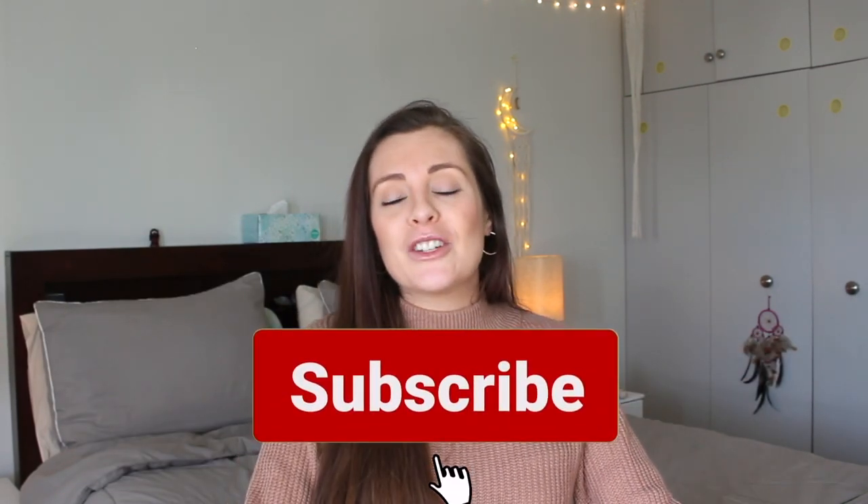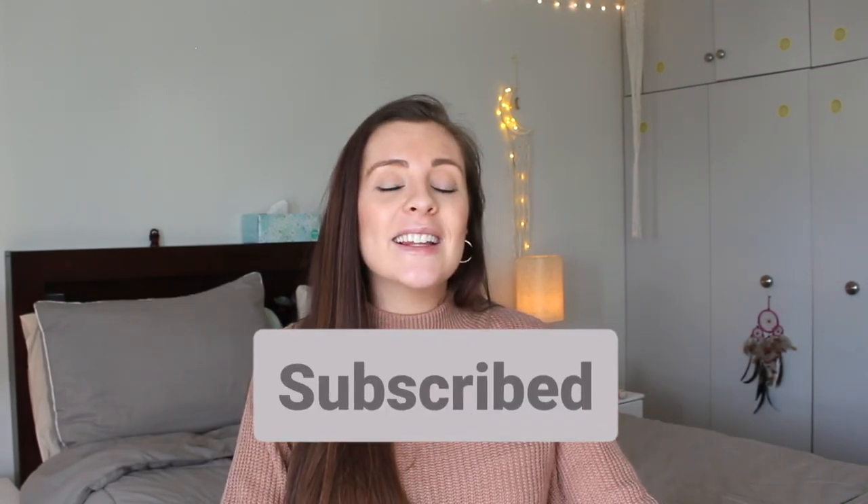That is everything I have for you for week number nine. Stay tuned for week number ten! Hit that like button if you enjoyed this style of video, subscribe to my channel to keep up with me weekly, and I'll see you guys in my next video. Bye!